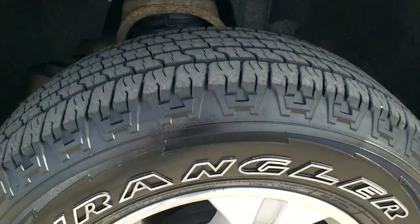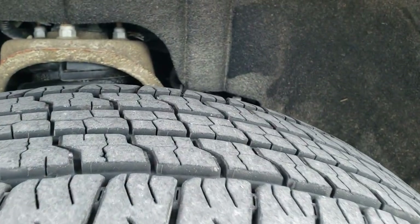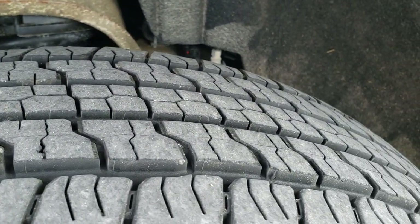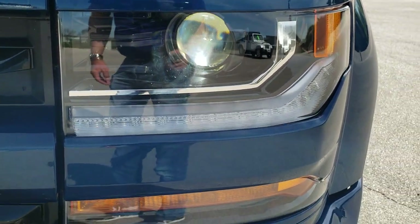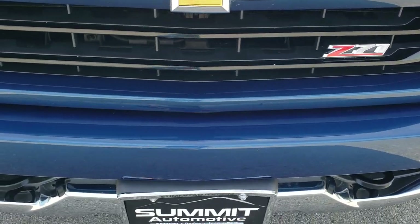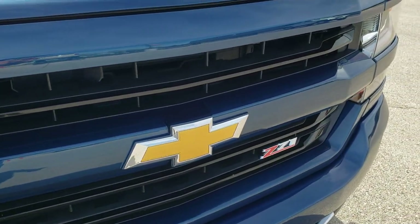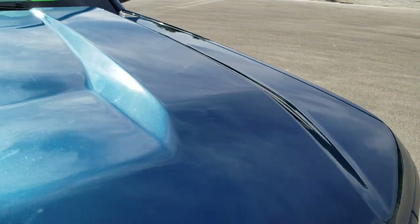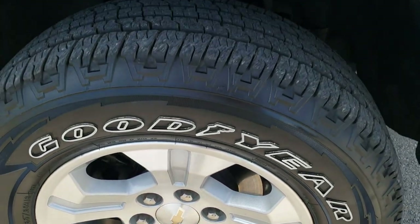This one comes with the Goodyear Wrangler 265-65R18 tires with the 18 inch painted alloy rims — absolutely perfect on those rims. Tires have probably about 60 to 70 percent of the tread left, maybe even a little bit more. Front fender is in excellent condition. It does come with the HID headlamps, the LED running lights, and the LED fog lamps. Front bumper is in really nice shape — I didn't see any major dents or dings on it. The painted grille has the Z71 logo, and the hood is in really nice shape as well with no dents or dings.